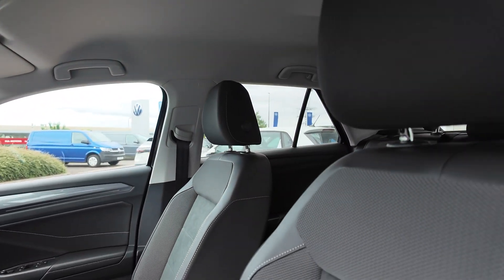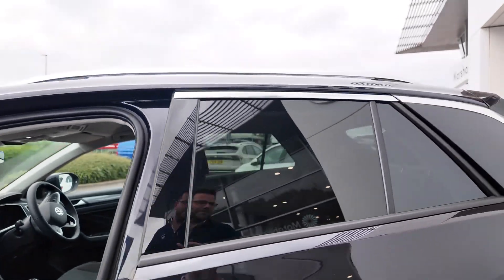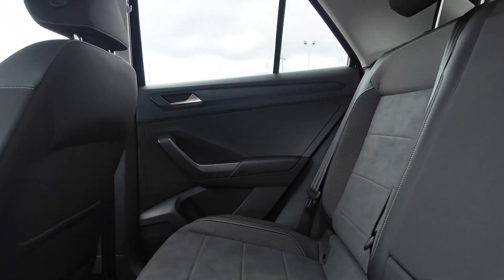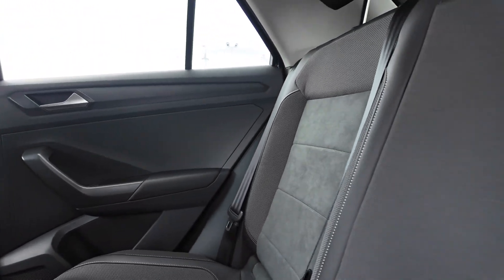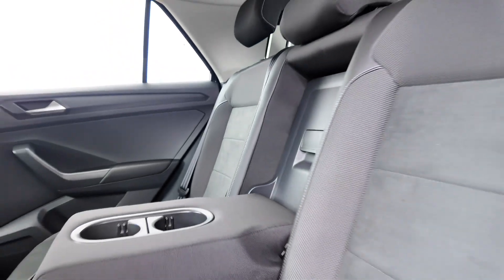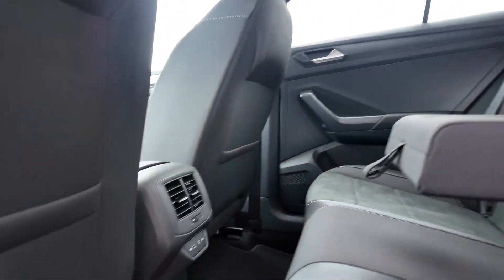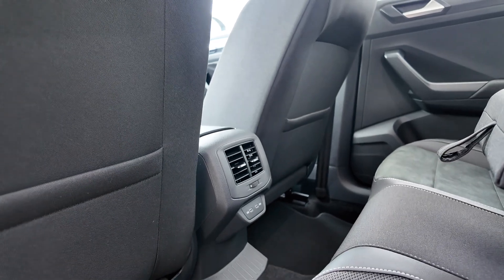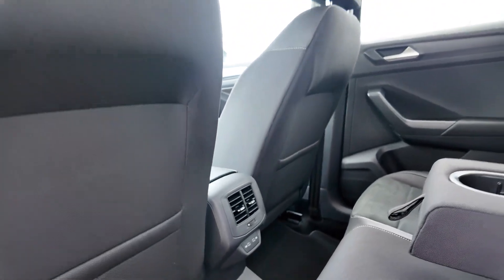Give you a nice run through of the vehicle. It's got the partly tinted windows at the back with plenty of space in the vehicle. It's got a really nice armrest as well. In the back of the vehicle it has got USB-C ports to keep your mobile phones and tablets on charge.